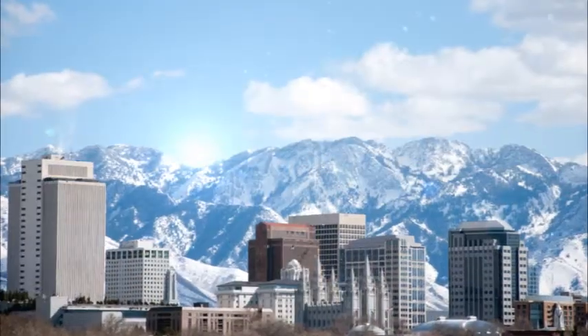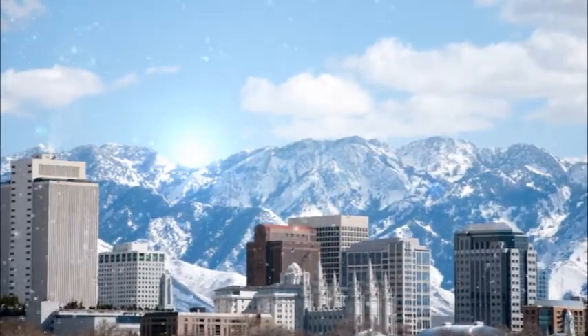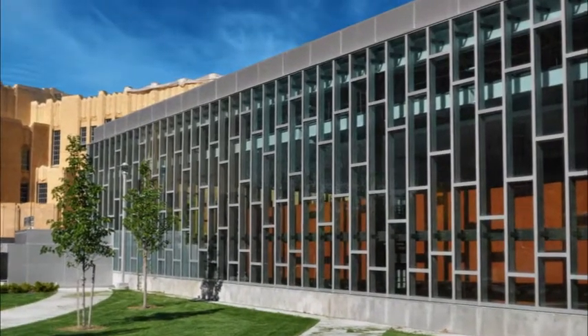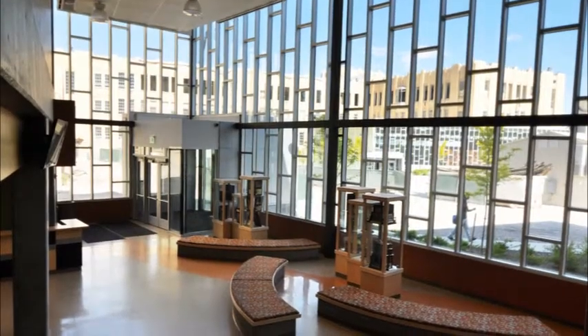Utah's extreme temperature range was another consideration, one which posed a significant design challenge due to the large glass curtain wall proposed for the common area.